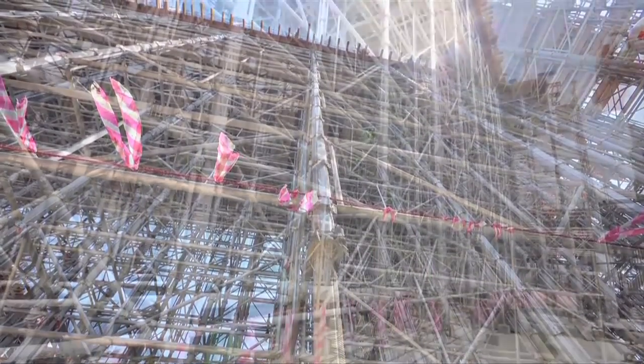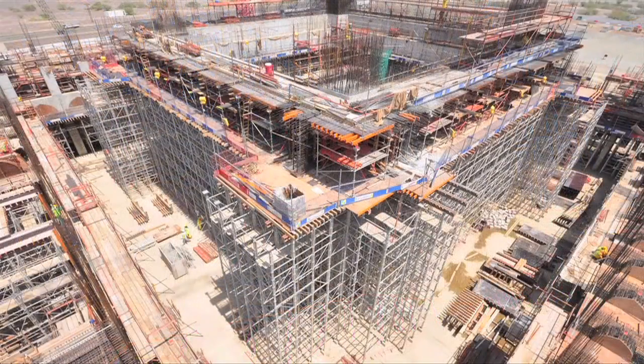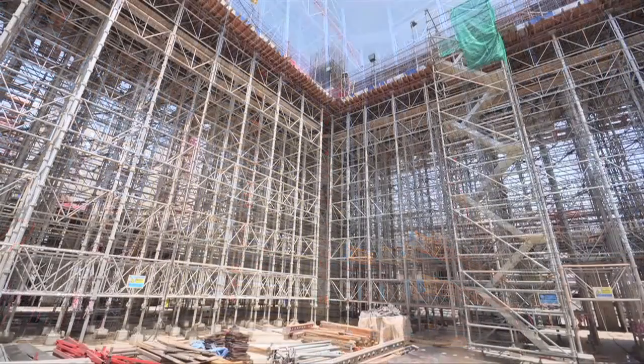RMD has helped us in providing huge foundations and the formwork which we have used, and also assisted in providing temporary works for our Dubai office and UK office to check their design and produce our formwork at site. RMD has quite successfully, well in advance, provided us designs for the foundations to start with.